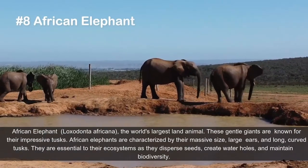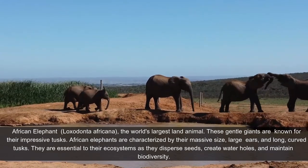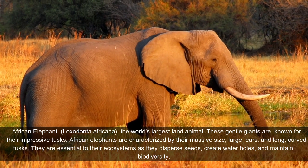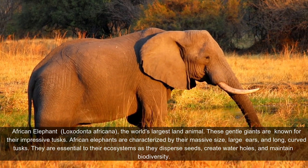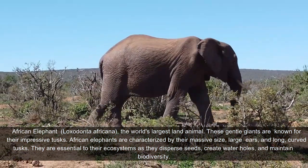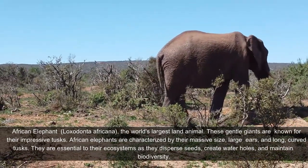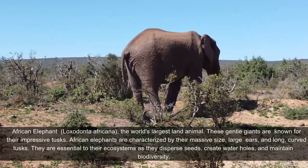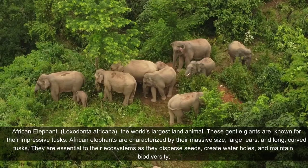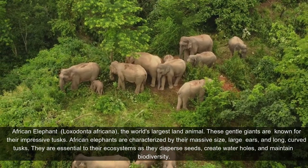The African elephant, Loxodonta africana, is the world's largest land animal. These gentle giants are known for their impressive tusks. African elephants are characterized by their massive size, large ears, and long, curved tusks. They are essential to their ecosystems as they disperse seeds, create waterholes, and maintain biodiversity.